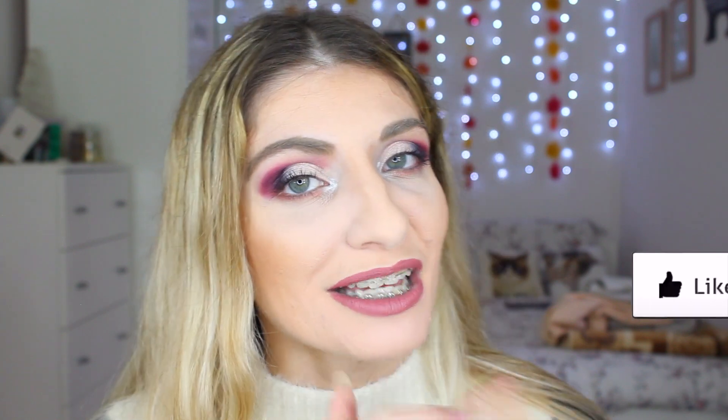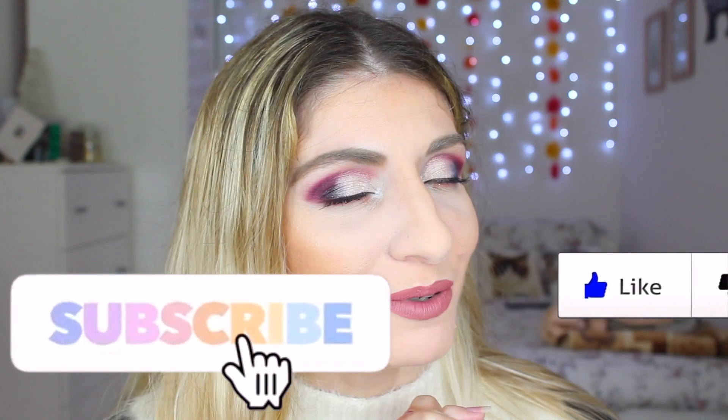Hope you all are staying safe and taking care of everybody. I wish you all the best for the new year — massive hugs and kisses to everybody. I just wish you all the best for the new year, guys. I love you all, thank you so much for your support. It means the world to me, and here is this year's New Year's Eve makeup tutorial. If you like it, give it a thumbs up, and if you want to see more, press subscribe.